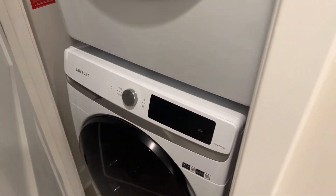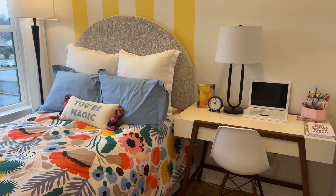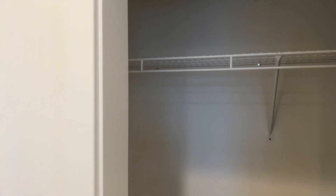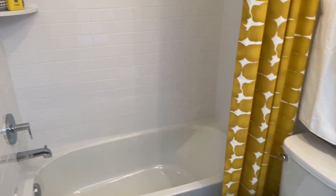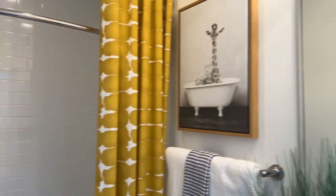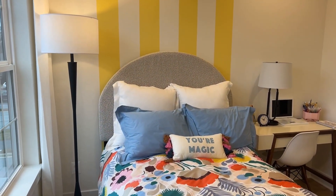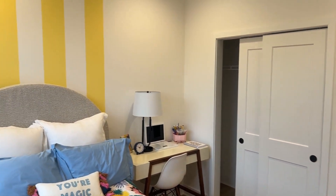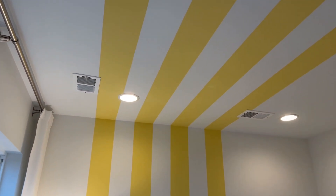So you have two bedrooms on this level and then we've got our laundry. They have this one set up as the kids' room — table, desk. And it has its own bathroom. They have something cool going on on the ceiling too.